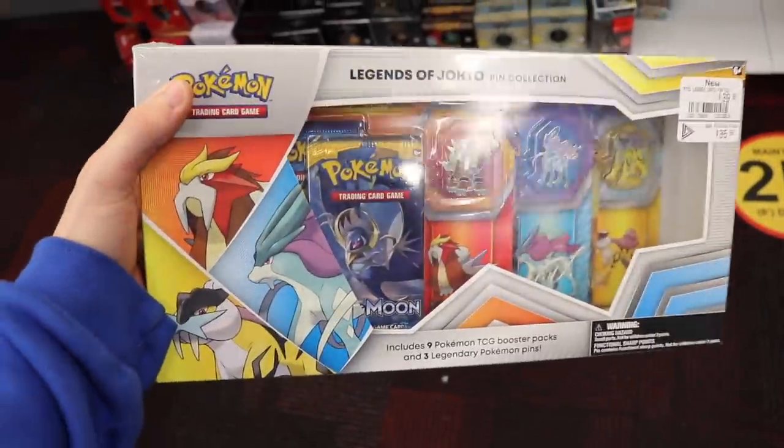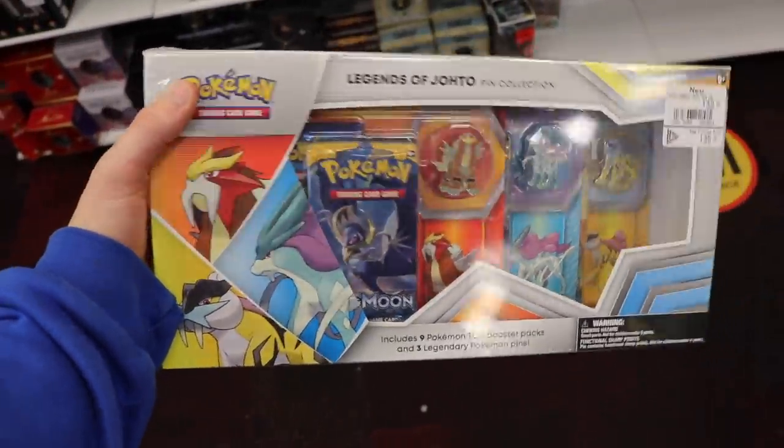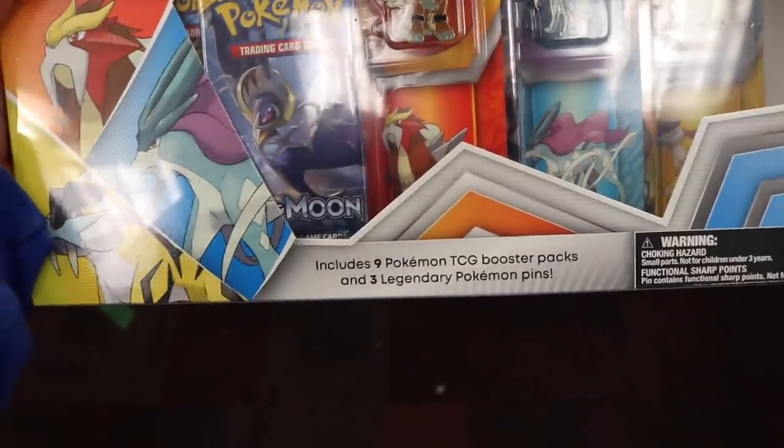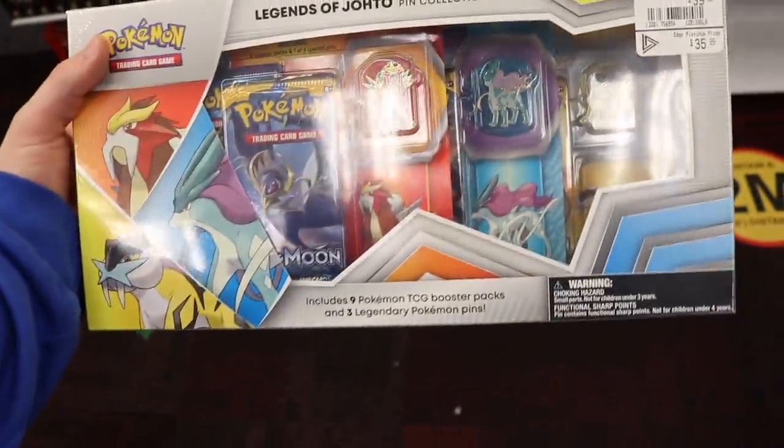I also went over to the Pokemon section and found the Legends of Johto pin collection. I am definitely going to be getting this today, and it's only $35. I don't know how many packs it comes with — nine booster packs. That is a great deal. I might have to get two of these.